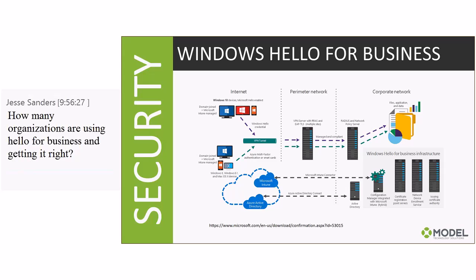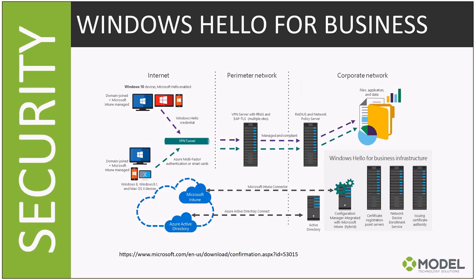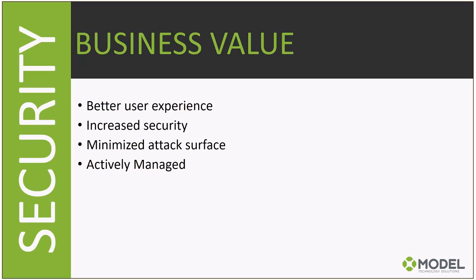There's a ton of interest in Windows Hello for Business, but the setup is complicated and requires a number of people to operationalize initially. We've implemented it a couple of times for pilots. Microsoft has it deployed internally and it works really well. There's probably a lack of awareness around it, which is why we're covering it today.